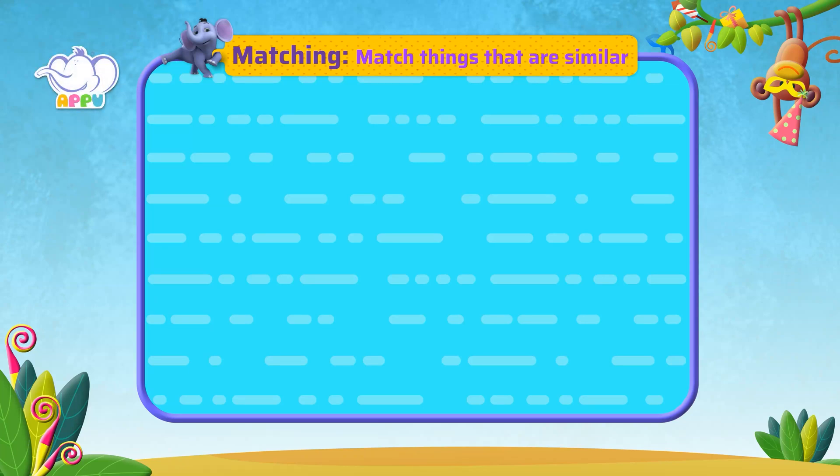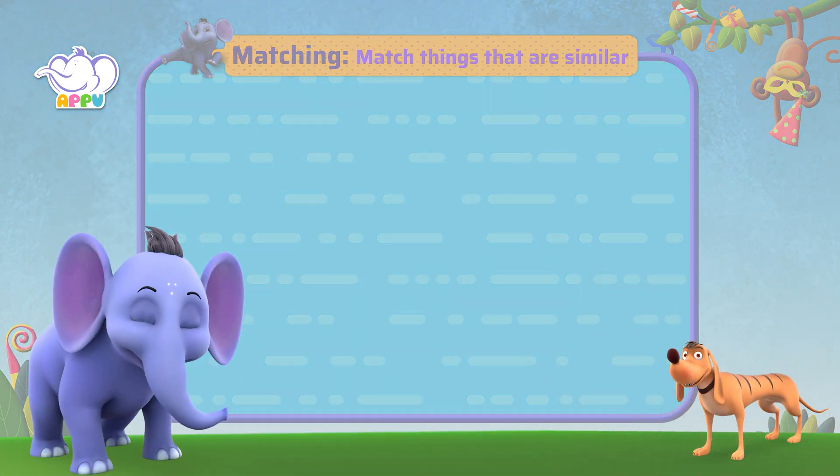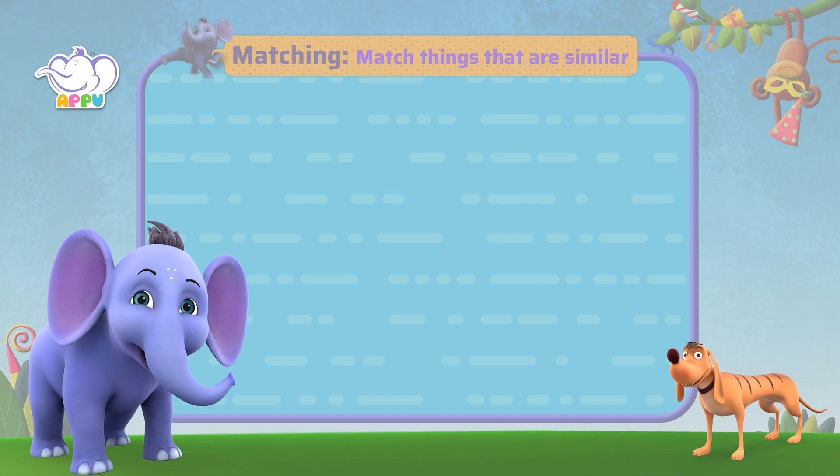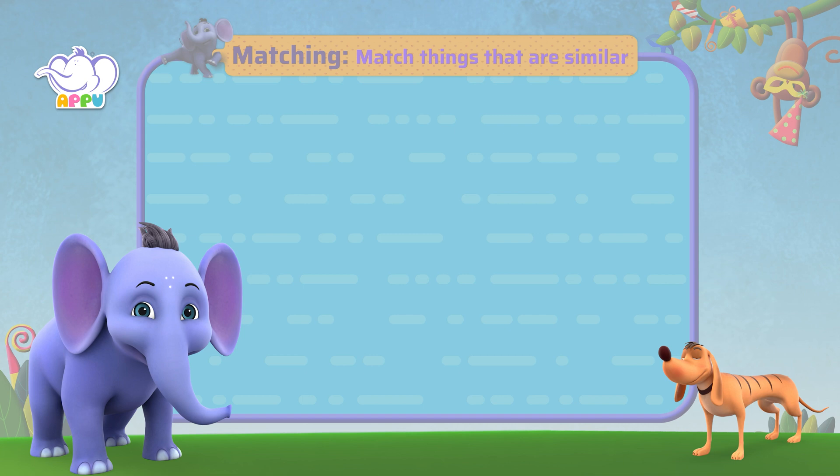Match Things That Are Similar. Let's work out these exercises and practice matching similar objects. I'm so excited! Can't wait to start!